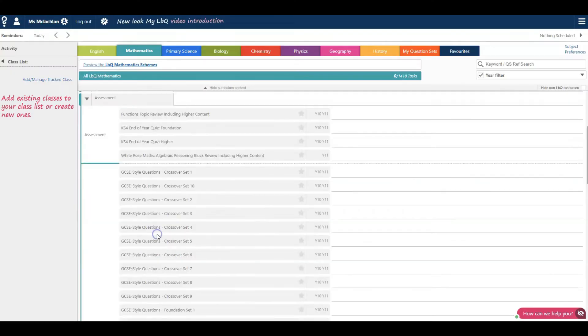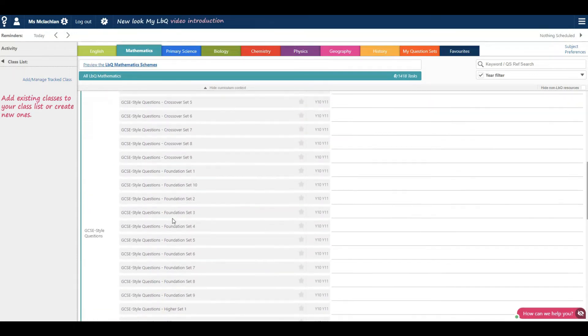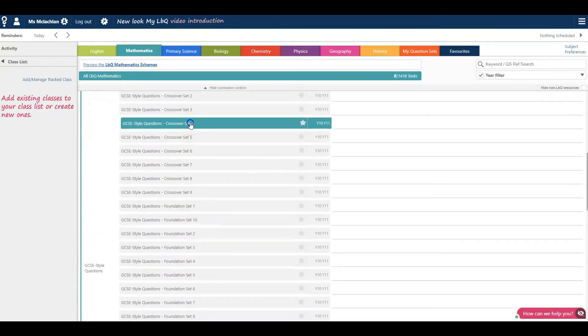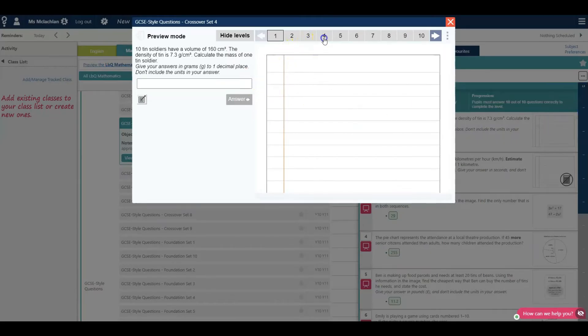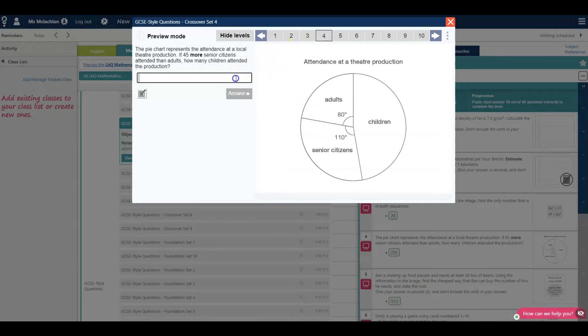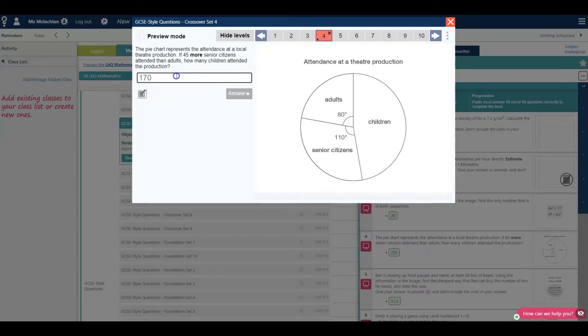Here at Learn By Questions, we have produced a lovely resource that, whilst not created for this purpose of supporting tier entry decisions, it does do this really well. We have 10 question sets containing crossover questions — those questions that appear on both the higher and foundation papers. The questions are all based on existing GCSE maths questions and are a great resource for pupils to hone their exam skills. As with our mastery question sets, teacher feedback is provided for pupils on every question and teachers can gain all the usual insights from their day-to-day toolkit.